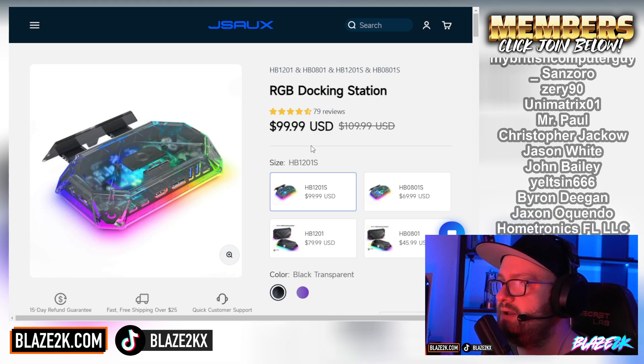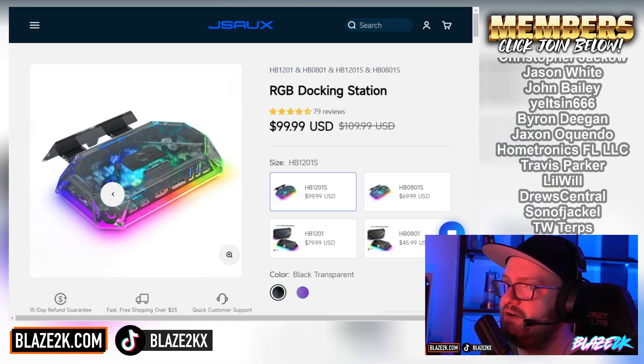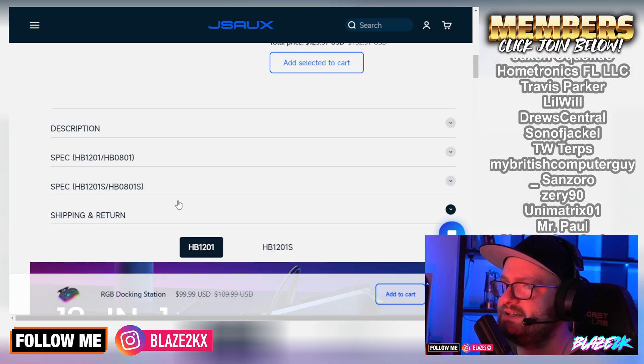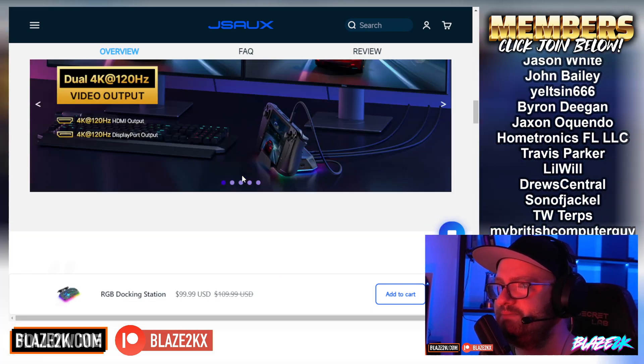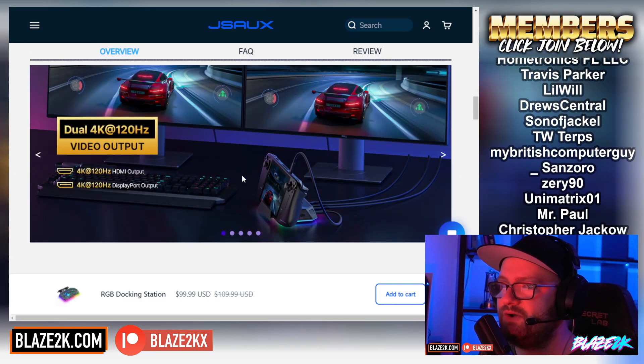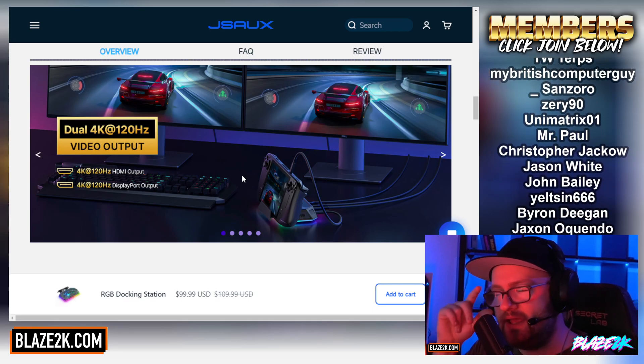Black transparent — I really cannot recommend this enough. It's got 12-in-1 inputs, guys. I've done a bunch of videos on this already, including a review on the black version. It's just the best dock, hands down. It comes from JSOX — a reputable brand. I'll put a link to that in the video description as well.